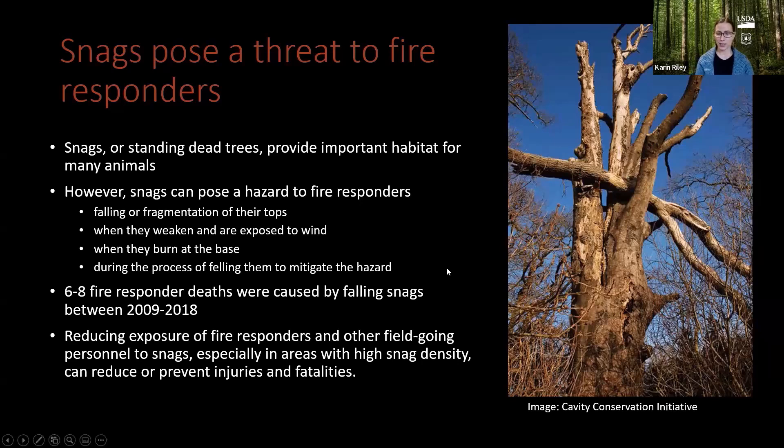During the process of felling trees to get them away from the fire line, we hope this can help from the strategic planning level when fire responders are making choices about where they might put fire line. Kit will be talking more about that in a little while.